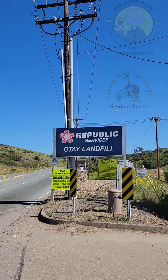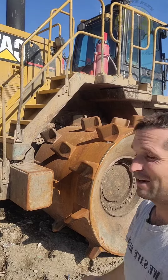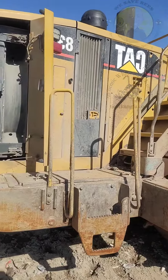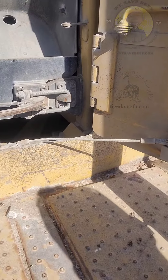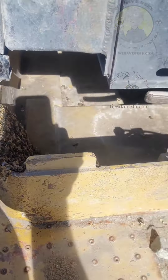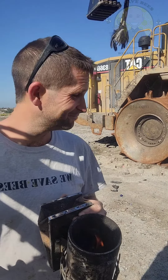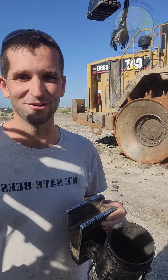I'm here at Otay Mesa Landfill and I'm next to this bee — I don't even know what the hell it is but it's awesome. The bees had an awesome swarm move in. I'm just about prepped and ready, just getting my smoker set to go, and then I'm gonna hop on over there and start saving some bees today.